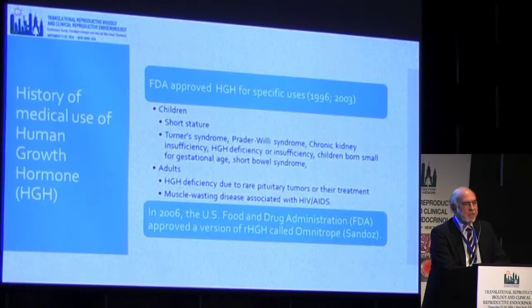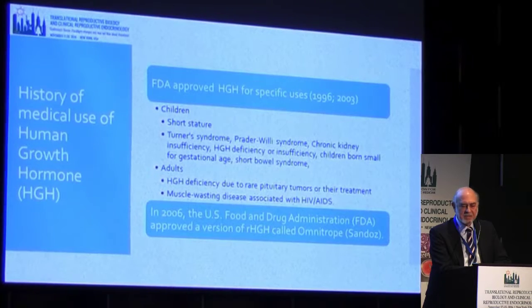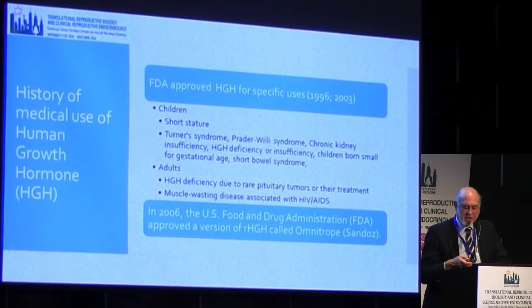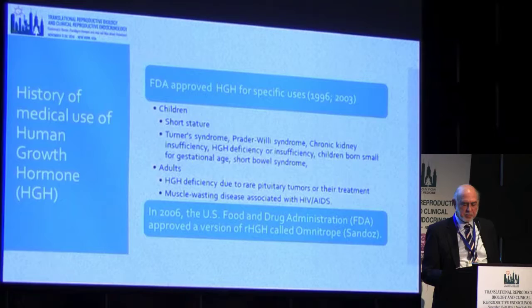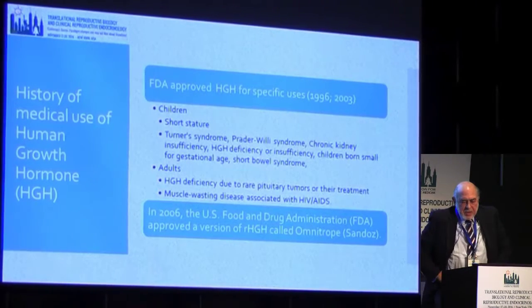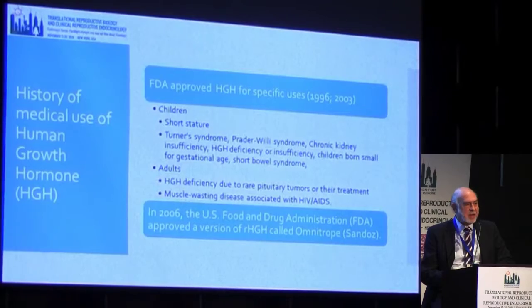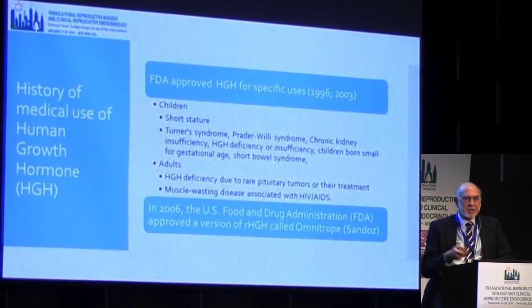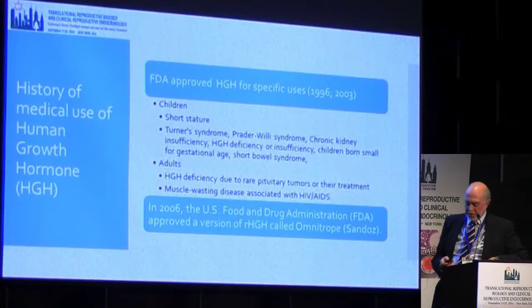Growth hormone is not approved for any use in reproductive treatment. It is approved for treatment of short-stature children, Turner syndrome, Prader-Willi syndrome, and in adults who have growth hormone deficiency or muscle wasting as related to something like AIDS. In 2006, recombinant growth hormone was approved, which made it somewhat more affordable and certainly safer than cadaver hormone. These days there are a few companies making recombinant growth hormone, though it comes in different concentrations, so you have to keep recalculating the dose depending on which growth hormone your patients can get.